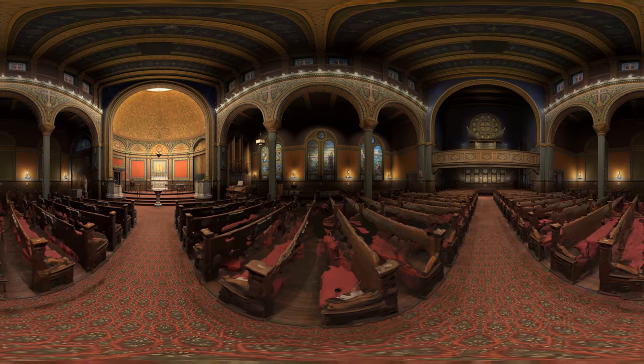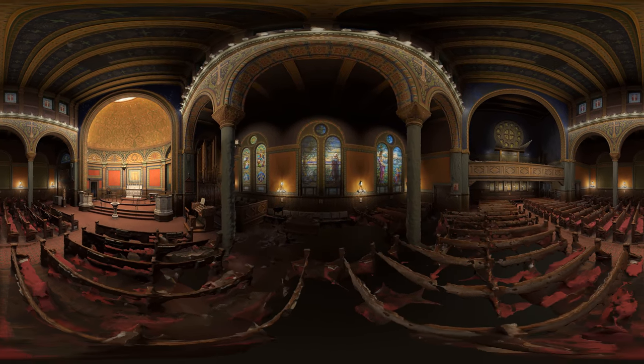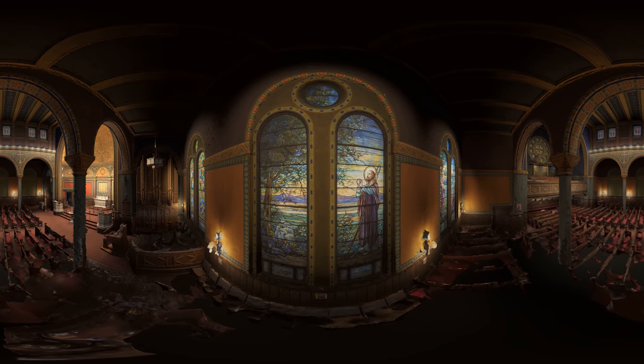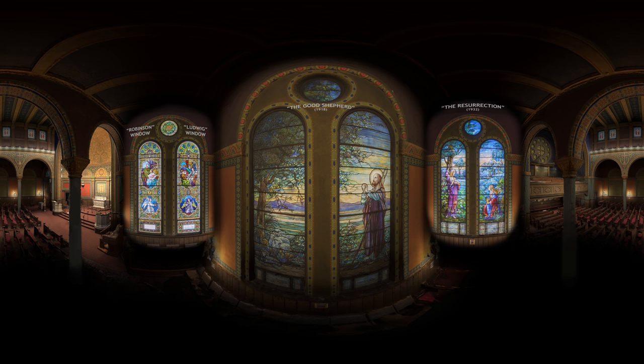Along the north wall of St. Mark's are three large stained glass windows: a dedicatory window, one with the theme of Christ as the Good Shepherd, and one showing the resurrection. The Good Shepherd window, donated in 1918, and the resurrection, installed in 1932, were both designed by Tiffany and Company. Each displays a technique which Tiffany innovated, the so-called drapery glass, which involved layering, pulling, folding, and twisting poured glass to imitate and accentuate garment folds.